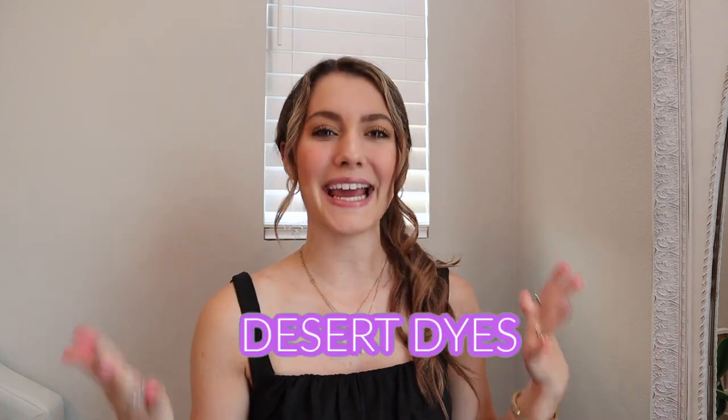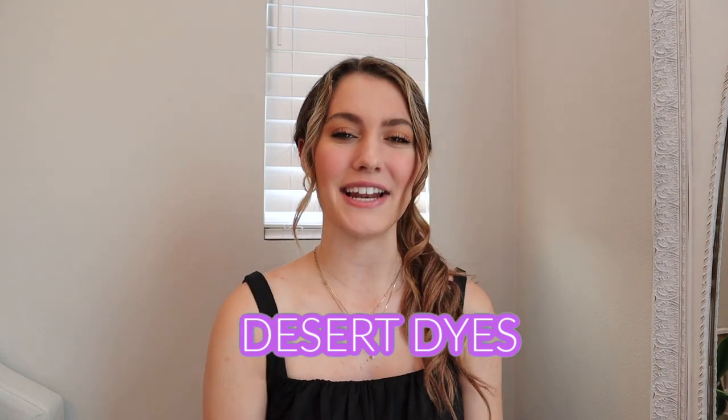Hello everyone, welcome back to my channel! If you are new here, my name is Chloe, and I cannot be more excited for today's video. It is another clothing try-on haul — today I'm doing a Desert Dyes try-on haul and it's all tie-dye, which I'm so excited about. Tie-dye is so in right now!